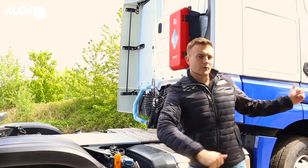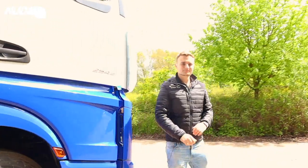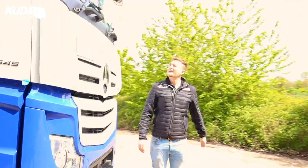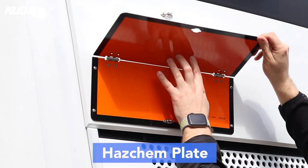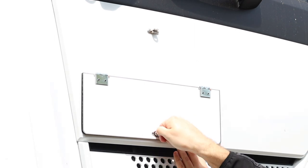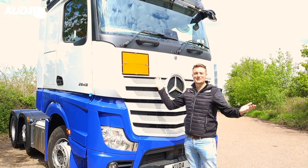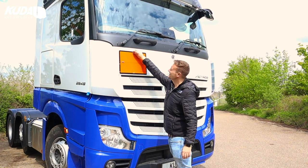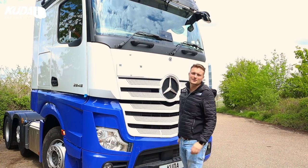We'll continue our tour walking around to the front of the vehicle. Not overly exciting but we have a Hascam plate - we've fitted that, wrapped in white. It's a folding plate, nice easy clip system, you just clonk it up. There you go - what more can you say about a Hascam plate? All wrapped nicely to the cab as well.